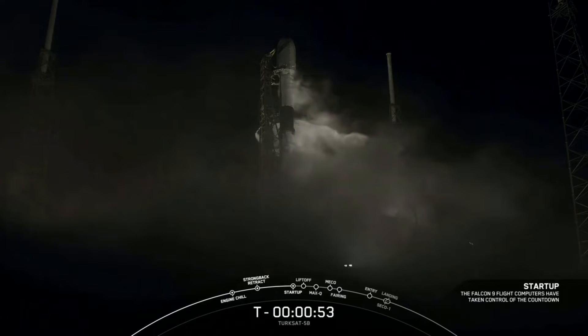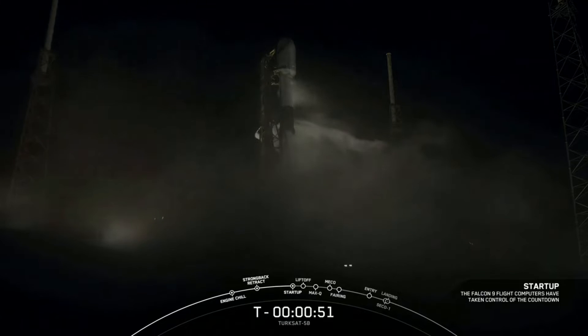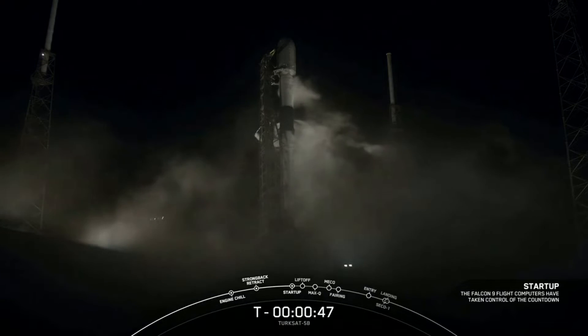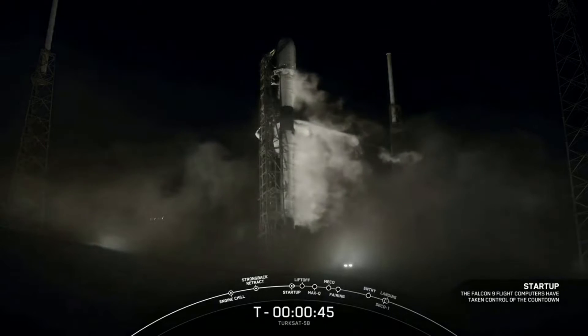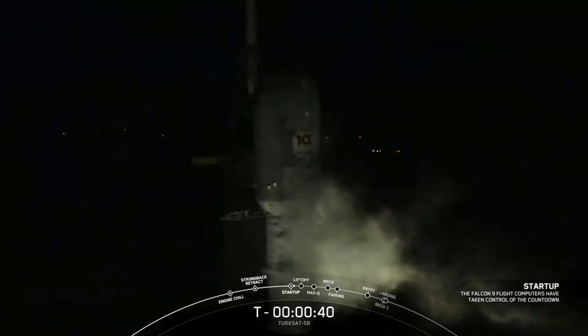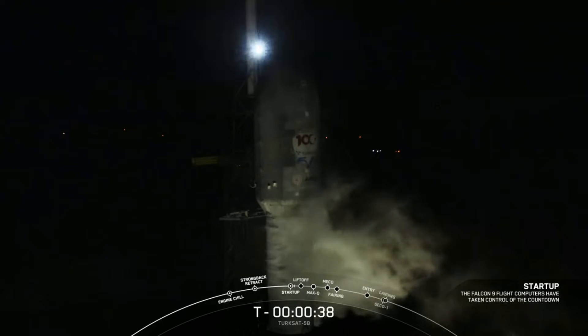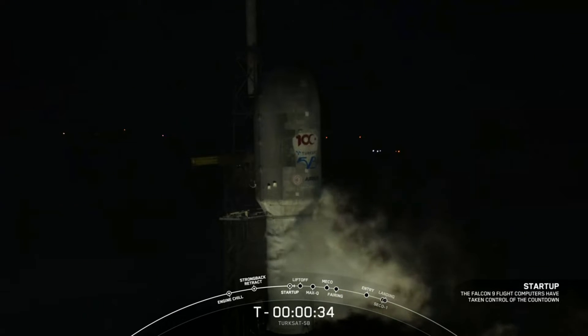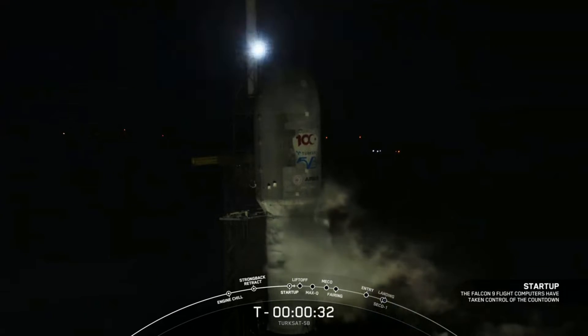We've gone to start-up. Flight computers on both stages are now running the Falcon 9 countdown. Next event: launch director's go. Launch director: go for launch. Everything continues to look good. T-minus 36 seconds and counting — all systems are go for the launch of Falcon 9 with Turksat 5B.